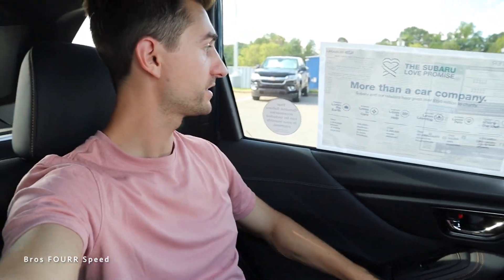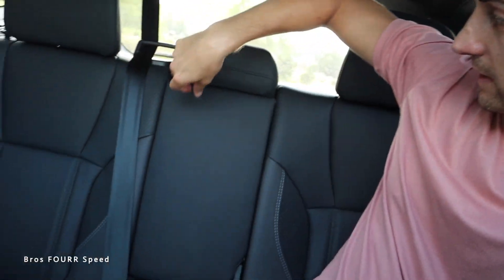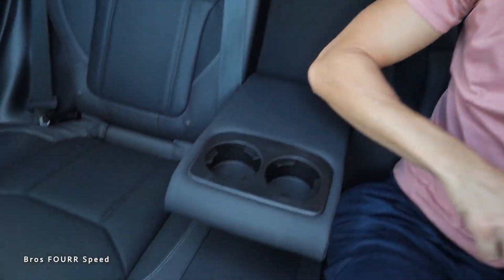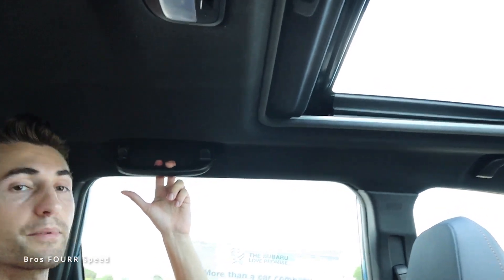Sitting now in the backseat of the Forester Wilderness — I'm 5-foot-11 and have plenty of headroom as well as leg room, with the driver seat set at my height. The armrest is in a pretty good place and there's a lot of glass in here. I love how large the sunroof is — it's nice to see it extend into the second row. In the center you can pull down a nice armrest with two cup holders. There are dome lights up top and grab handles as well.